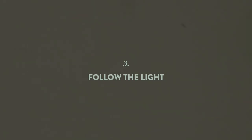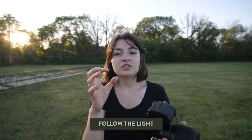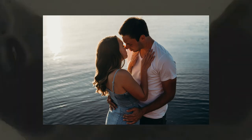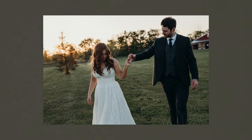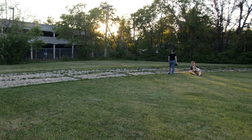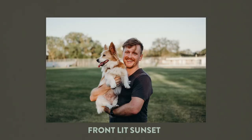Follow the light. Sunset is our favorite time to shoot because the sun is so low that it's being diffused by the atmosphere. Later in the evening when you have a nice sunset you get a beautiful glow. It's not always possible to change the light you're given, but it's almost always possible to change your subject and move them in and out of the light.